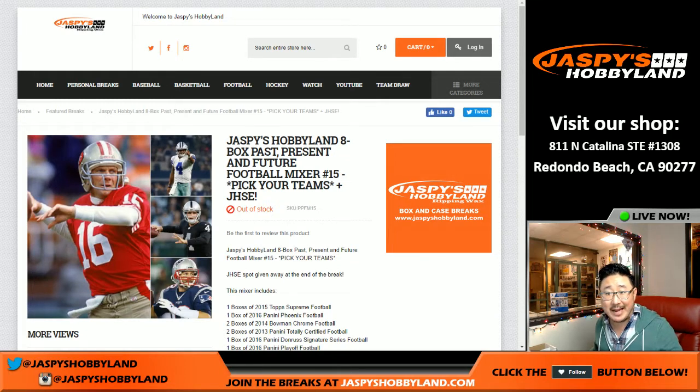Good evening, everyone. Joe for Jaspi's Hobbyland here. We are doing an eight-box past, present, and future football mixer. It's a pick-your-team football mixer number 15 from jaspishobbyland.com.